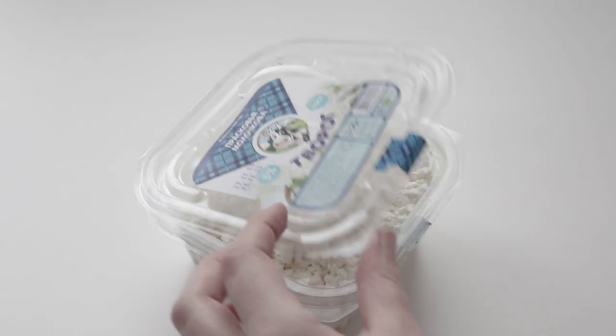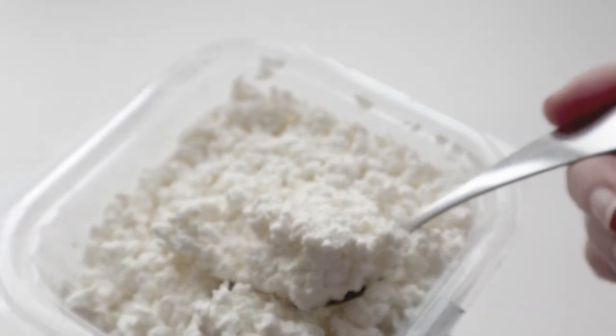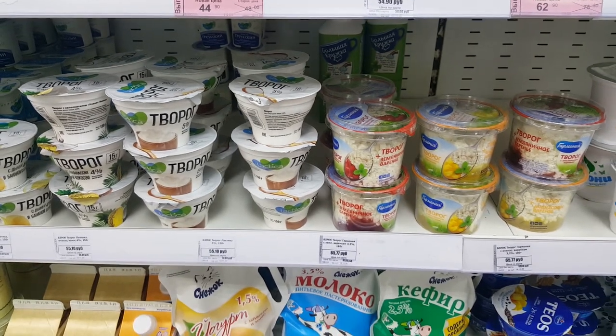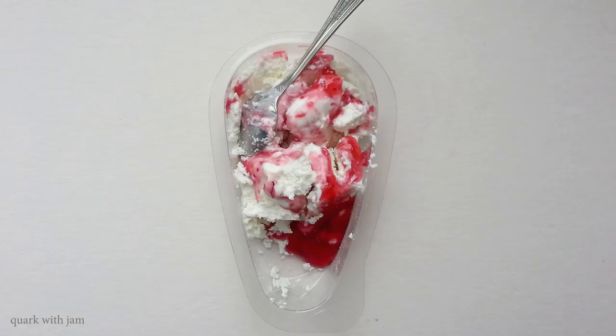The next product popular among people on a diet and among models is tvorog — in English it's called quark. It's really similar to cottage cheese but not the same. It's also a little bit similar to French fromage blanc and Indian paneer. It's white and soft, and usually there's no salt in it. As you can see, there are so many various types of quark in supermarkets. Many different dishes are made from quark, but often people just eat it as is for dinner or breakfast, adding sugar and sour cream, or frozen berries and jam.